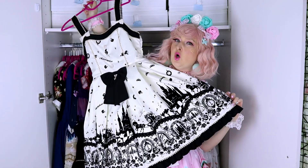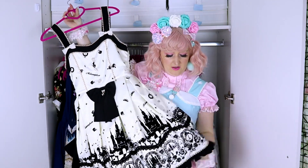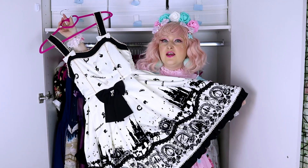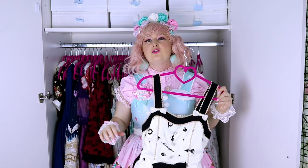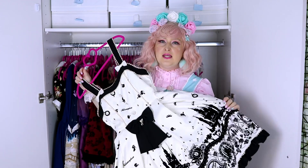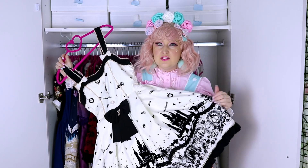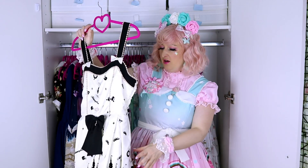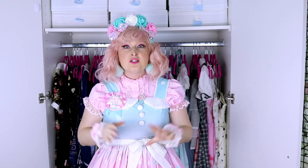The last dress is from Metamorphose — I love it so much. It's a cream and black velvet dress. The print is gorgeous; I really loved it when I saw it on Closet Child. I think I can wear it with pretty much anything — I've worn it with mint, with pink. You can coordinate everything with the colors and the black. It's really an amazing dress.